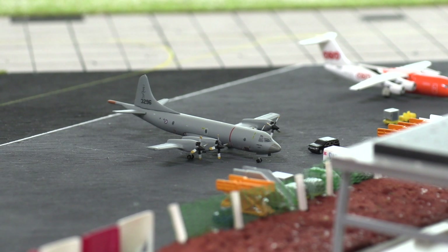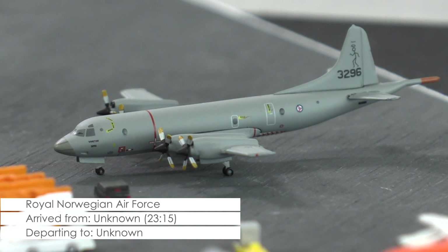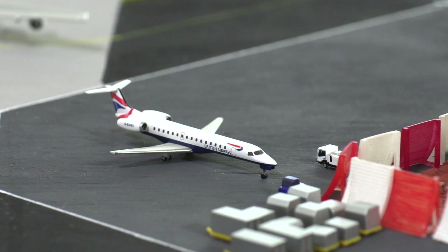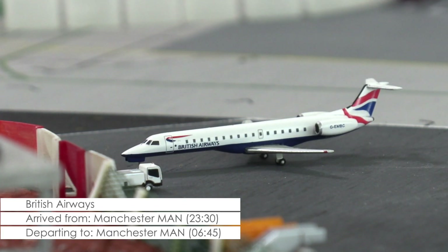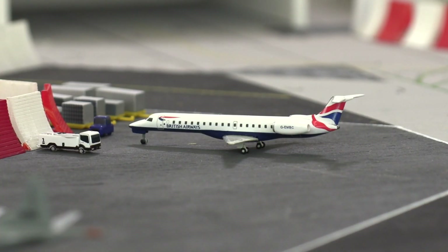Yesterday evening this Lockheed P3 Orion of the Royal Norwegian Air Force arrived at the airport and has remained at the airport grounds ever since. It is not known when and to what destination the aircraft will be leaving next. Then we have this Embraer J145 that according to the schedule should be leaving for Manchester right about now. That flight has however been cancelled due to operational reasons according to the airline.